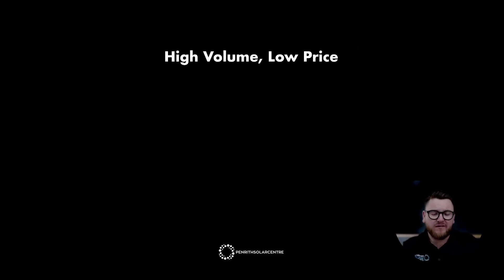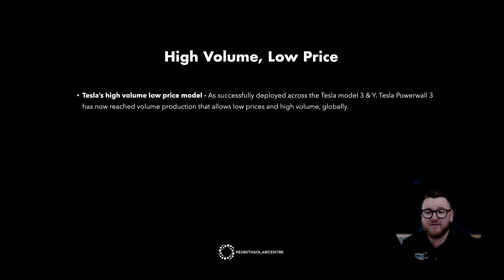High volume, low price. Tesla's high volume, low price model, as successfully deployed across the Tesla Model 3 and Y, has now been applied to Powerwall 3, which has reached volume production allowing low prices and high volumes globally. Tesla did this in the early days with their Model S and Model X — very low volume vehicles that cost $200,000 plus. It was their way of entering the market, establishing themselves, and building production lines. They always had the vision of eventually having a $30,000 car, and with Model 3 and Model Y you can now get one from around $60,000 AUD in Australia.